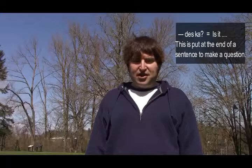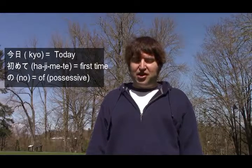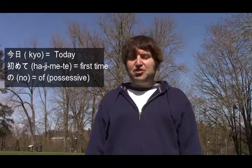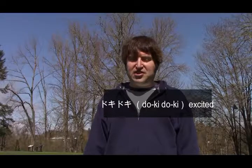The next answer: Kyo wa hajimete no Shibuya desu. Doki Doki desu. 'Kyo' means today, 'wa' is the subject marker, 'hajimete no Shibuya' is first Shibuya — so, the first Shibuya. 'Doki Doki' means like pop pop pop — your heart is pounding, it's really exciting. So 'Doki Doki desu' means I'm excited.